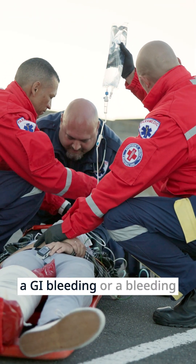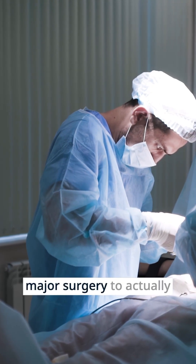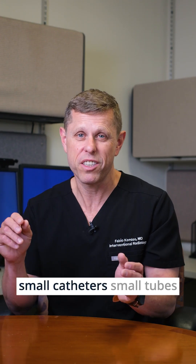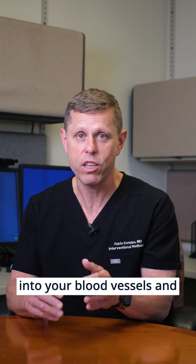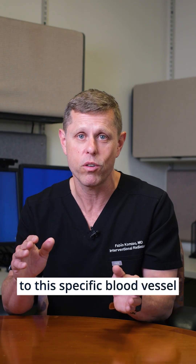In the past, if you had a GI bleeding or a bleeding after a car accident, for example, you would need major surgery to actually go in and stop the bleeding. Nowadays, we can snake small catheters — small tubes — into your blood vessels, and using x-rays, we can navigate to the specific blood vessel that is bleeding.